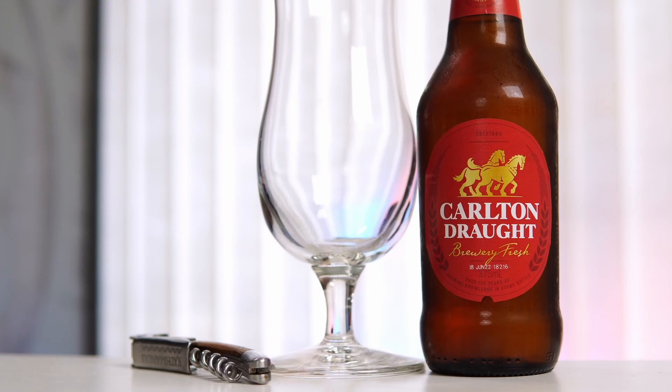Hello from Beer Australia Reviews. Today we will be sampling, tasting, and reviewing another one of those huge brands — this time it is Carlton Draft. It's the equal top-selling beer in Australia along with VB.